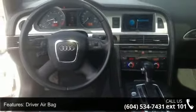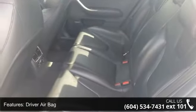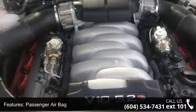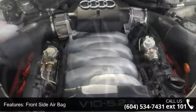This vehicle's top features include AC, ABS, front reading lamps, aluminum wheels, driver adjustable lumbar, power driver seat, front side air bag, and traction control.